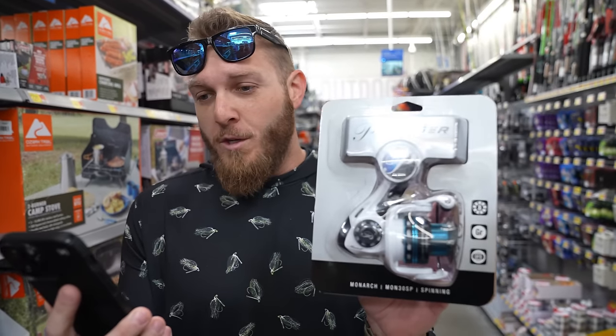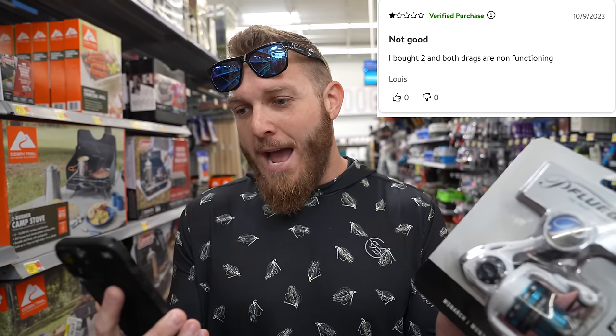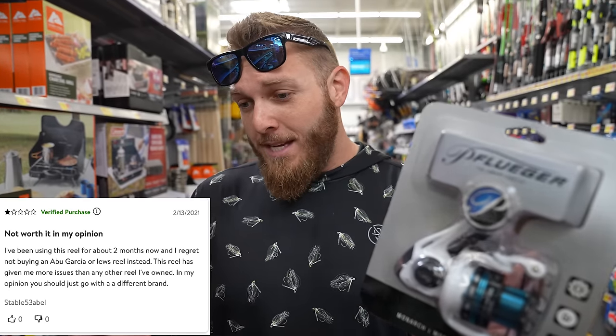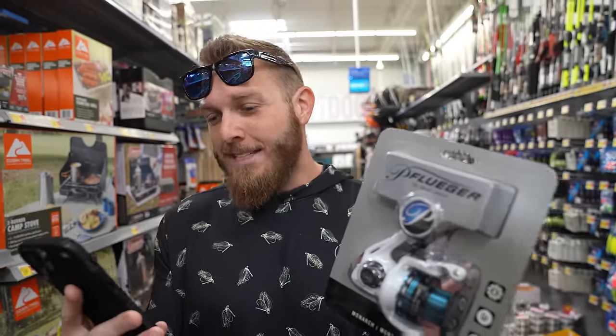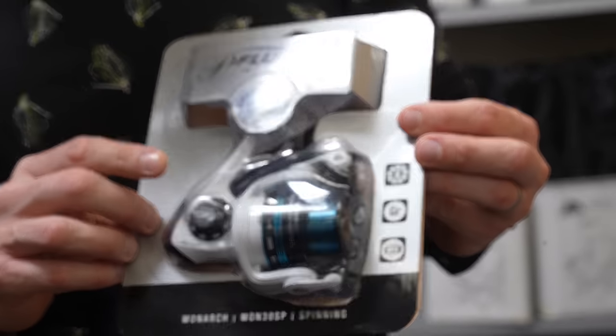There are also two different one-star reviews. One just says 'not good — I bought two and both drags are not functioning.' Another says 'not worth it in my opinion — I've been using this reel for about two months and I regret not buying an Abu Garcia or a Lew's instead.' Man, that hurts. This little guy does not deserve that type of punishment. We're gonna find out though.